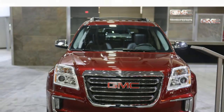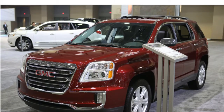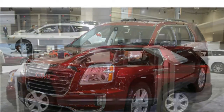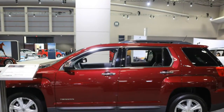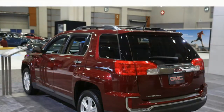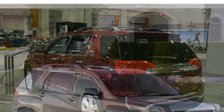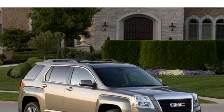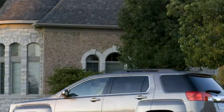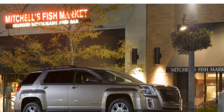The front seats are roomy and supportive enough to keep you comfortable on long trips. Optional power-adjustable front seats will help you find a good driving position, and available heated front seats will help keep you warm through the winter. Passengers in the rear will appreciate the reclining seat back and comfortable seats. The rear seats can also slide forward and backward for extra legroom or to increase cargo room.